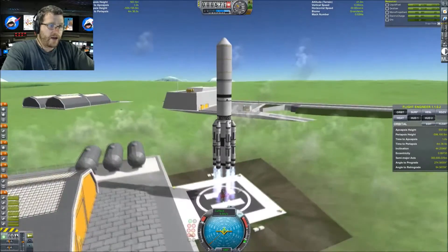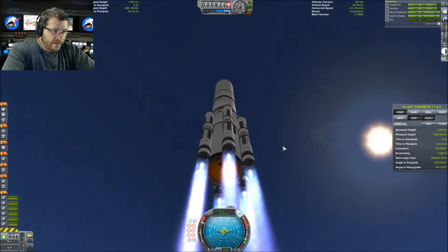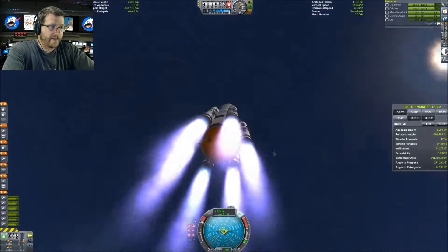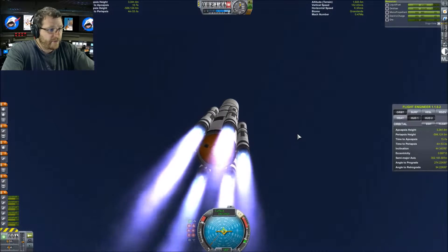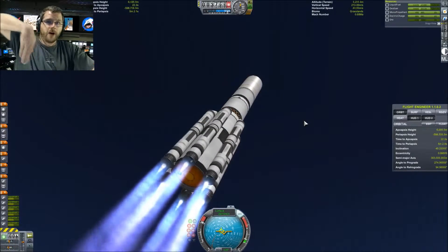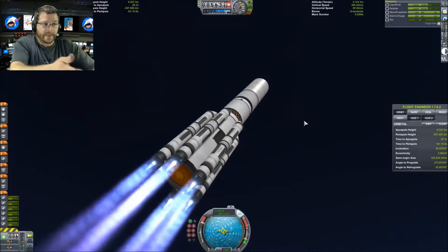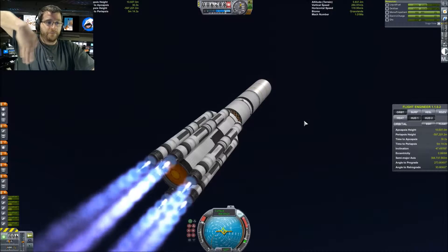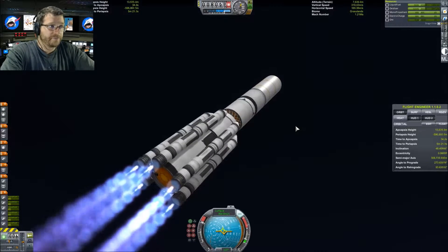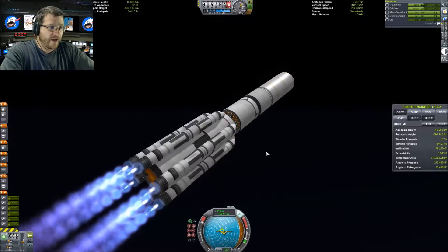It is November 20th, 1998 and we are making history. This flight is powered by six engines, and not all of the engines gimbal — I have pairs, and that's kind of how the real Proton-K rocket was. The real engines couldn't all gimbal on a six-point axis, so what they did instead was have six engines around the rocket that all work together in a very sophisticated way to simulate six-axis gimbaling.